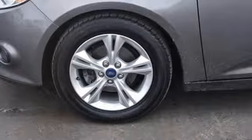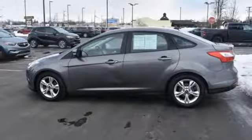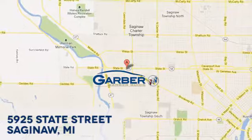Thrifty and exhilarating, this 2014 Focus is ready to impress. Get behind the wheel today. Garber Buick, 5925 State Street in Saginaw, Michigan.